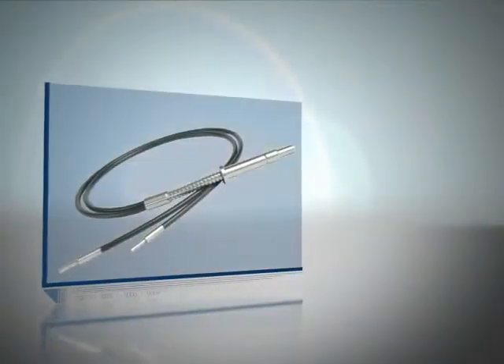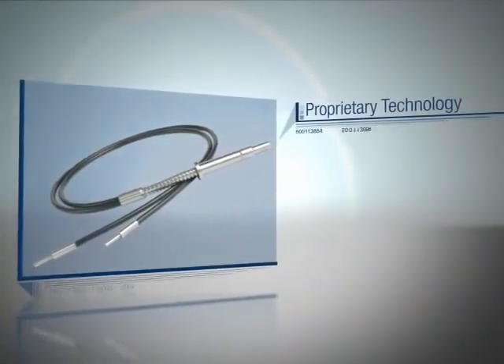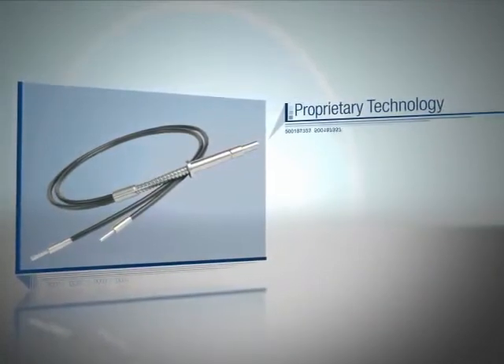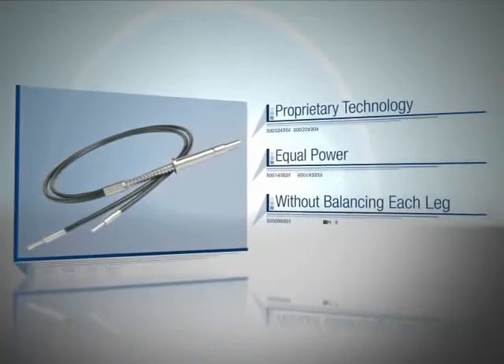High-power fiber light guides are unique when compared to other multi-legged light guides because proprietary technology within the high-power fiber light guide ensures that each leg will transmit equal power without having to balance each individual leg.